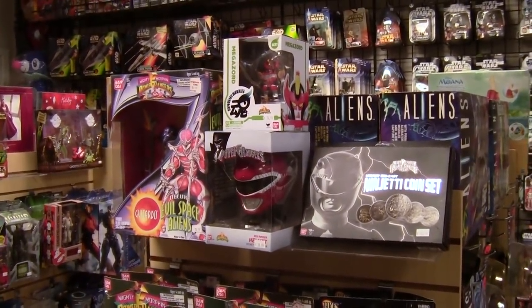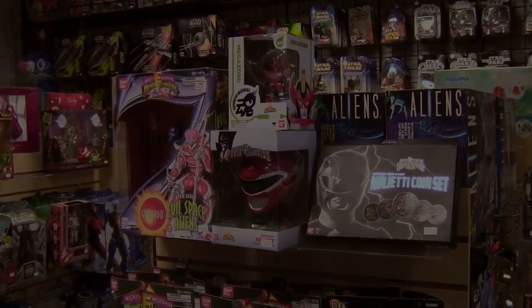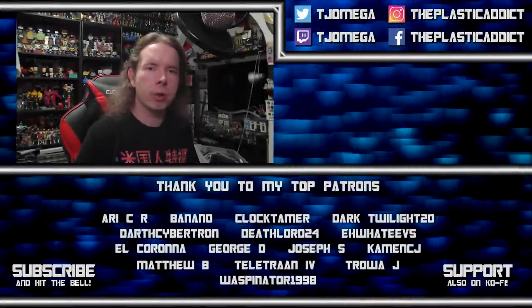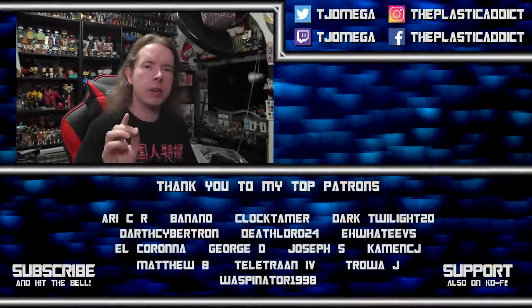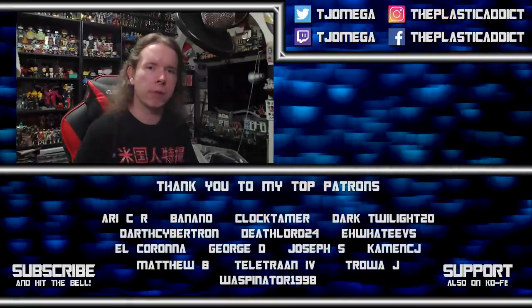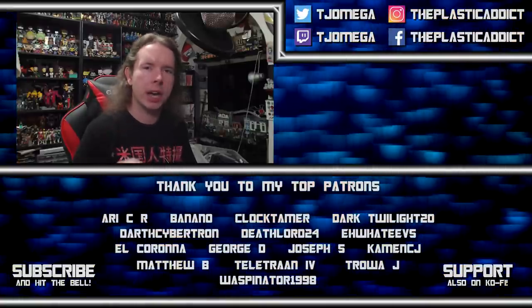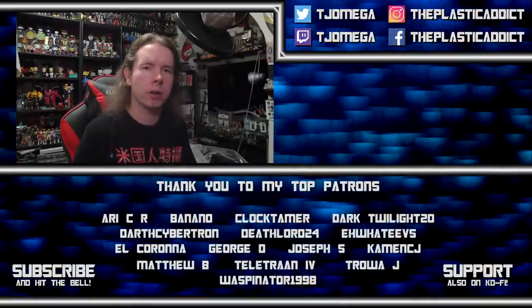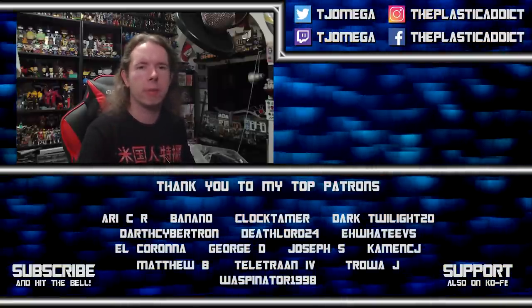I am facing the most powerful enemy any YouTuber can face — the algorithm — and I need your help to defeat it. Hit the like button, hit the subscribe button, hit the notification bell, and leave a comment. Every time you do, we attack that algorithm and drive it back. Thank you very much.